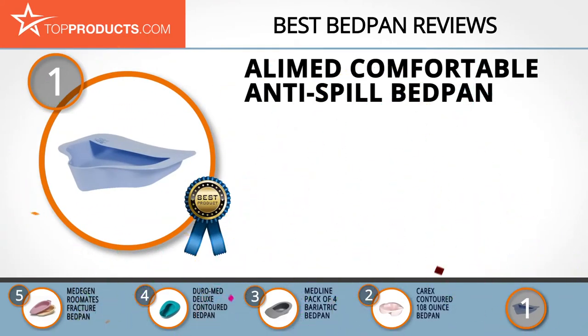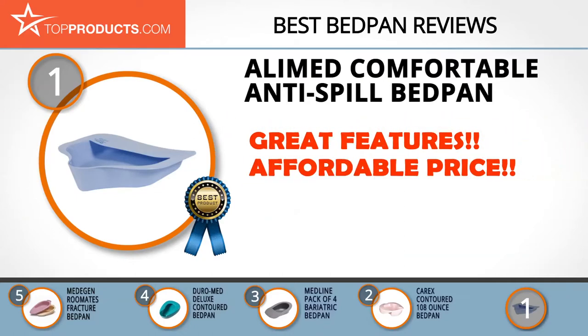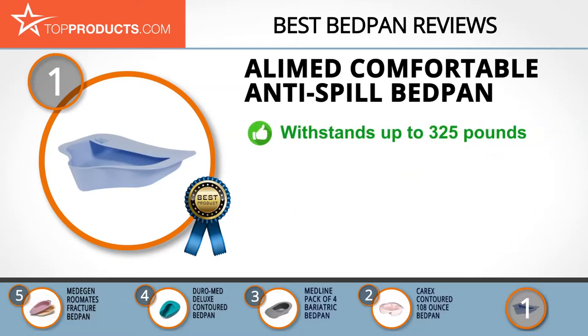Finally, the AliMed comfortable anti-spill bedpan made it to our top choice position because it provides a good array of features with an affordable price. AliMed is passionate about offering cutting-edge solutions to the healthcare industry, with over 50 years of groundbreaking research and innovation, sustaining a legacy of customer satisfaction. The comfortable bedpan suits pediatrics, obstetrics, and fracture patients.